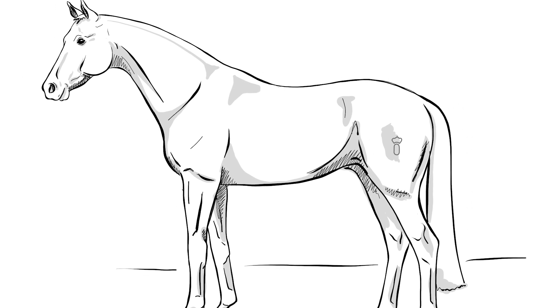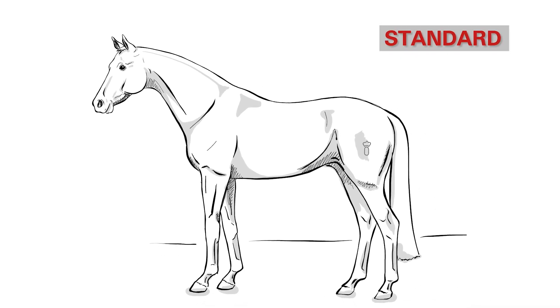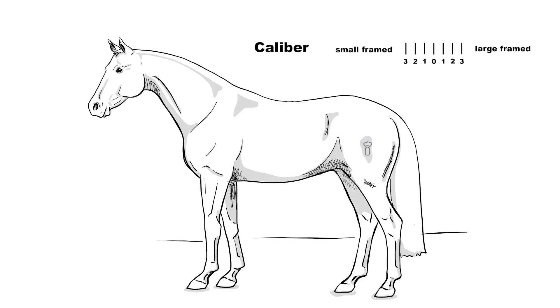The trade calibre informs about how strongly a horse is built. Here we can see the Oldenburg standard horse, which represents the average appearance. If the trade value deviates from the norm shown here, this is noted in the linear description. The calibre of the horse is then either small or large framed.